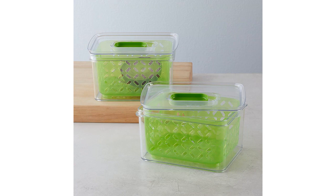Overall, I highly recommend the Amazon Basics set of two produce food-saving containers with vented lids. They are a great addition to any kitchen, especially for those who are looking to improve their food storage and organization.